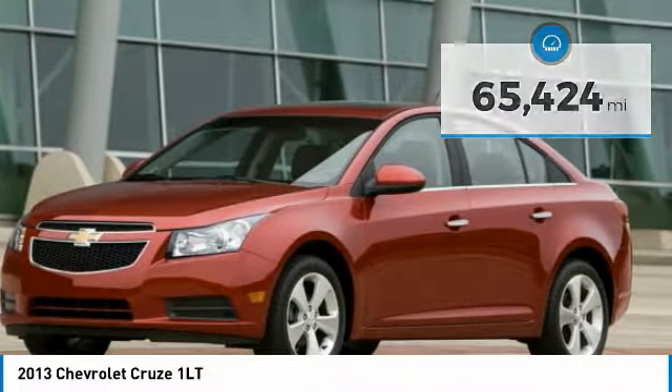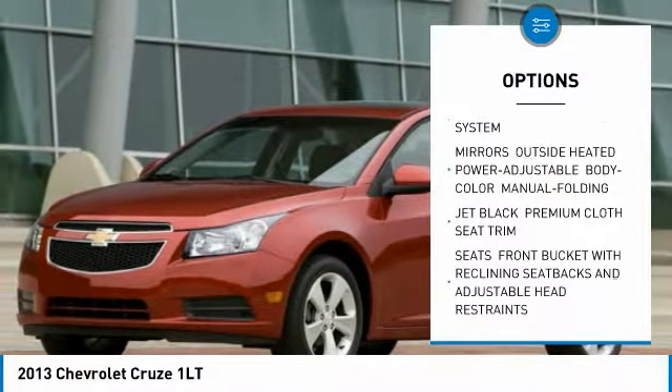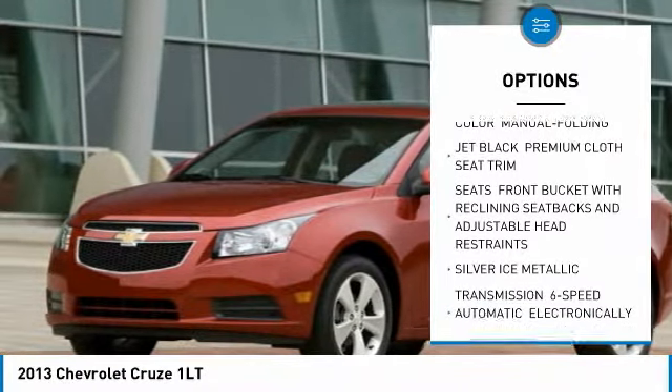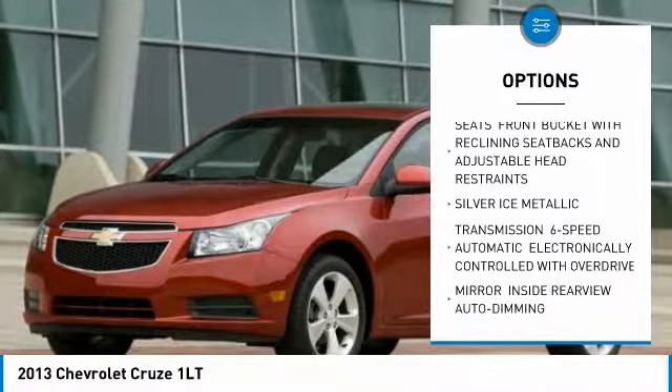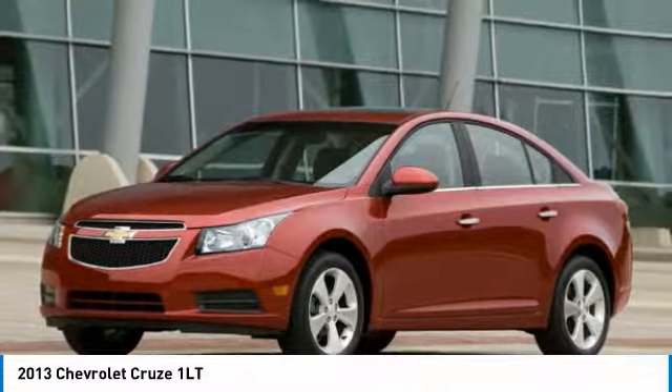Here are some of this vehicle's great options: steering wheel audio controls, keyless entry, remote engine start, Bluetooth, leather wrapped steering wheel, power steering, adjustable steering wheel, cruise control, floor mats, aluminum wheels. Come see the car for yourself.